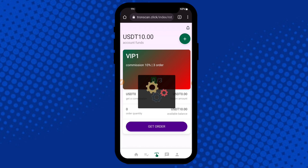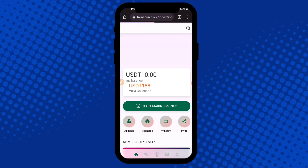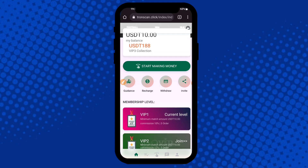Go to the Start Earning option, then click the Start button. Click the Task button — here are the orders and you can check all the orders. Go to Kindness, then go to the Recharge option, then Start Earning. Here are all the VIPs — you can check the current VIP is VIP1.